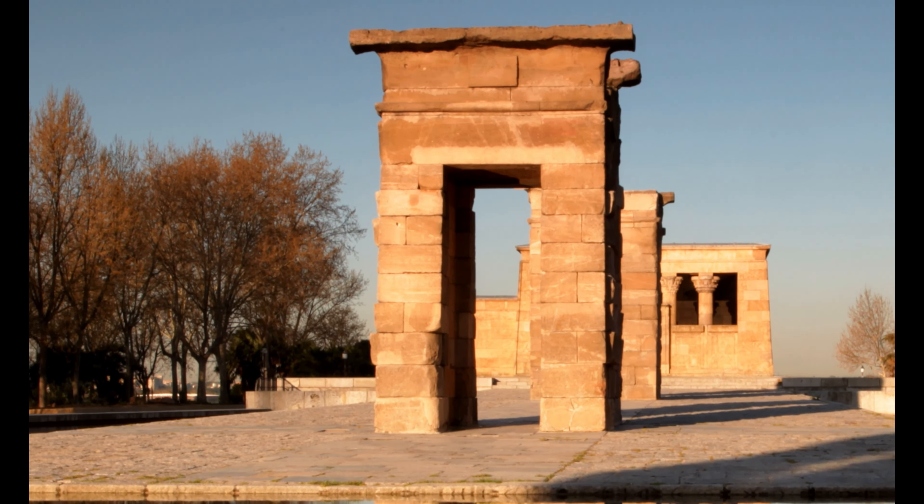Now in second place is the Thyssen-Bornemisza Museum. This museum houses an impressive collection of European art spanning from the Middle Ages to contemporary works. It's a diverse and enriching cultural experience that art lovers will thoroughly enjoy.